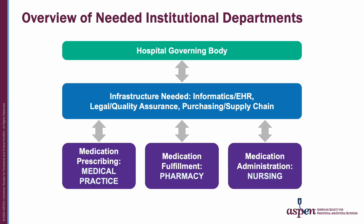This illustration shows the main institutional departments needed for the medication use process for medications through feeding tubes. The main hospital governing body oversees a variety of departments such as IT, legal and quality improvement, and purchasing. The main departments involved with medications include medical practice, pharmacy, and nursing. This would be similar in long-term care and home care.